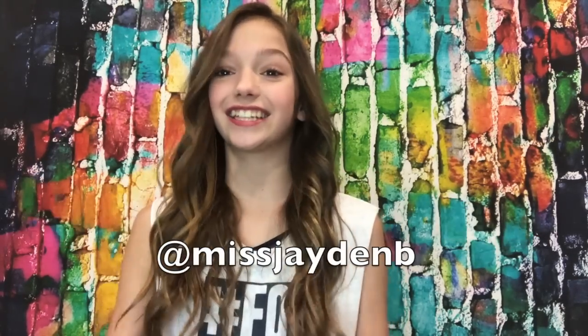Hey guys, it's Jayden. Welcome back to my YouTube channel. Thank you for joining. So today I'm going to be showing you me going to dance and my routine that I have. Please keep watching, and remember to follow me on all my social medias — they're all at MissJadenB. Let's get into the video.